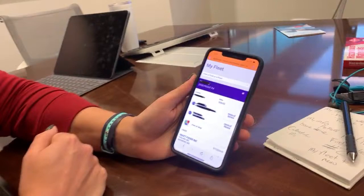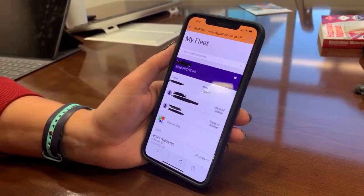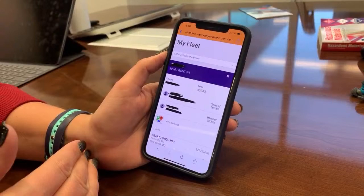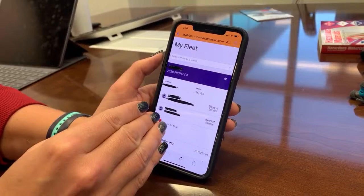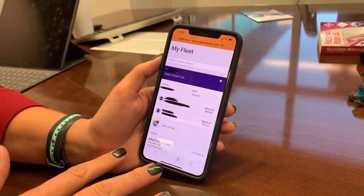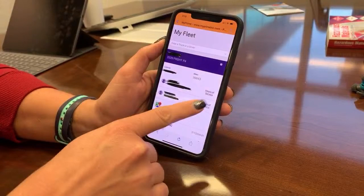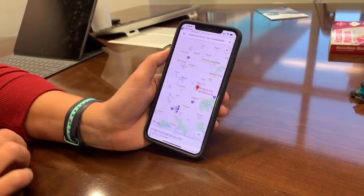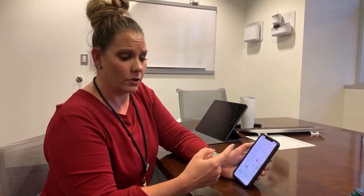Something fairly new is the My Fleet page. If you have more than one truck running under Prime's authority, or someone else is driving your truck while you're off, you can come in here and see that information as the truck owner. You can see who's driving, their Hours of Service, the loads, and a whole bunch of other information about that truck. You can also see where that truck is on a map using the map icon. It's based on the Qualcomm position — not the driver's position — so it's about 15 minutes behind, but it's there.